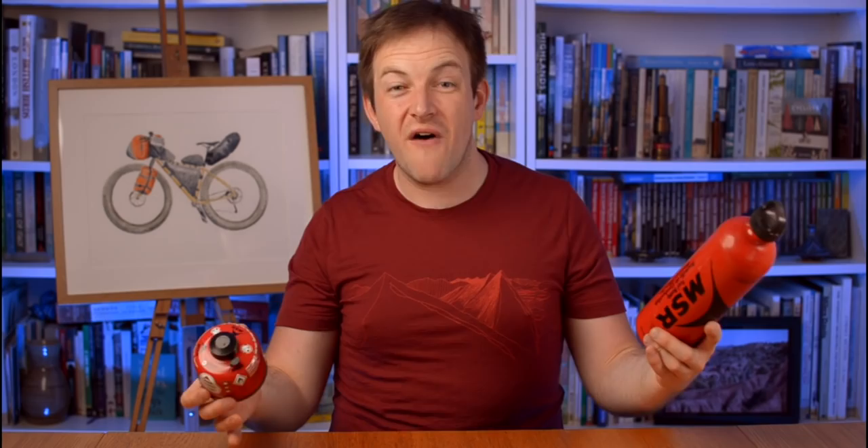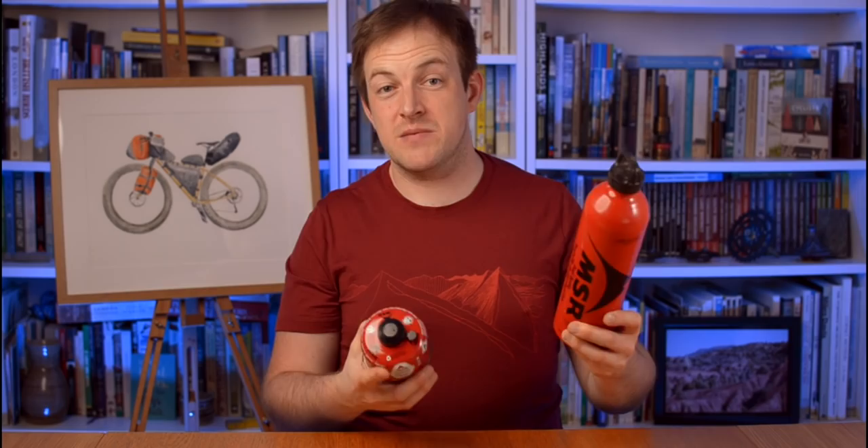Fuel comes in multiple types — obviously wood and a fire, but mainly for stoves it's going to be gas, or it's going to be liquid-based: either meths, white gas, and a variety of other ones you can burn in there as well.